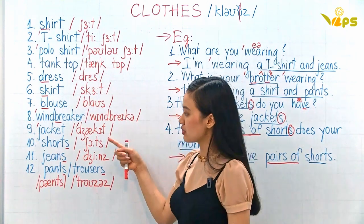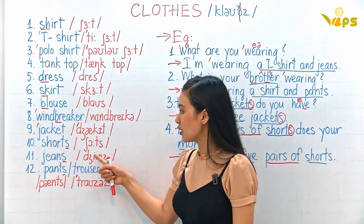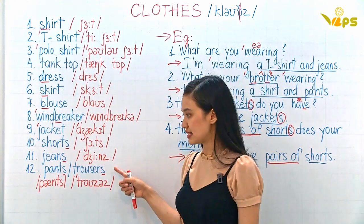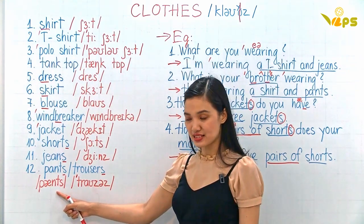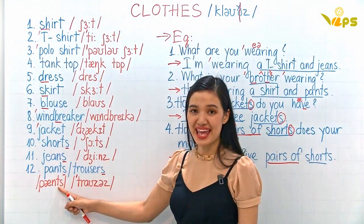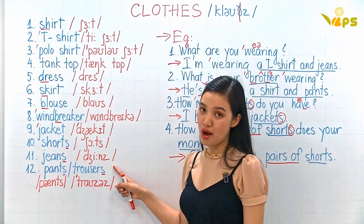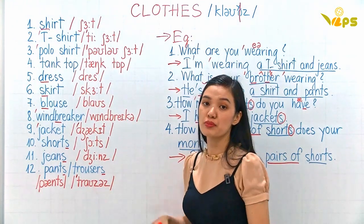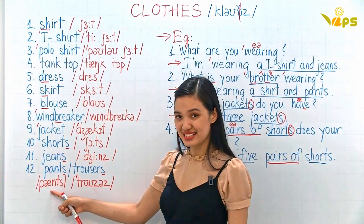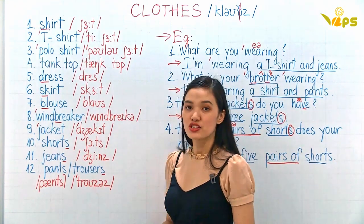Jacket. Shorts — usually you wear shorts at home. Jeans. Pants — in American English: pants, and in British English: trousers. Remember, American English people prefer using 'pants' and British English people prefer using 'trousers'.